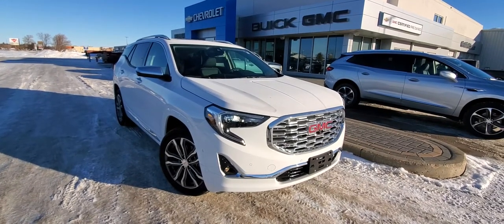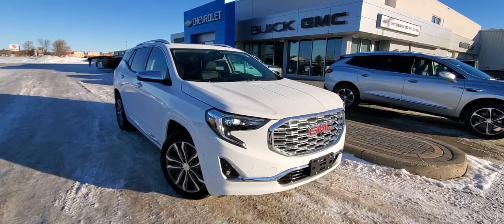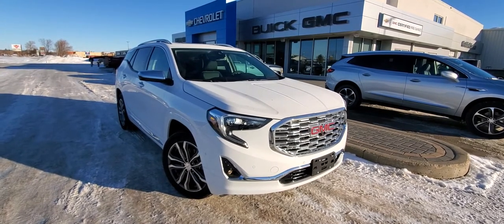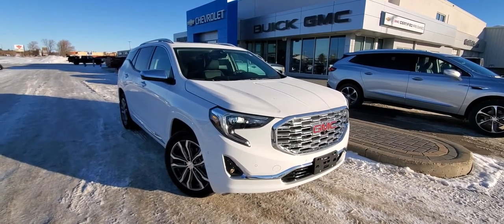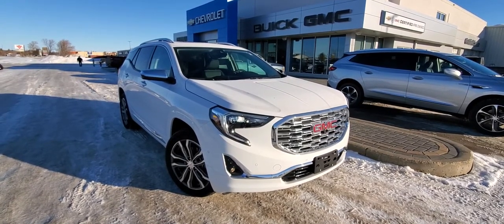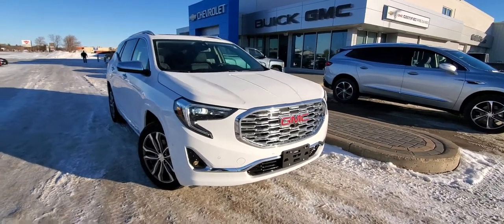Good morning, Brian here from Dean Cooley GM, and I'm standing in front of one of our last 2020 GMC Terrains — a Denali sitting here in Summit White. Underneath the hood is a two-liter turbocharged engine with a nine-speed automatic, so it's got big power like a V6 but the fuel efficiency of a four-cylinder engine.